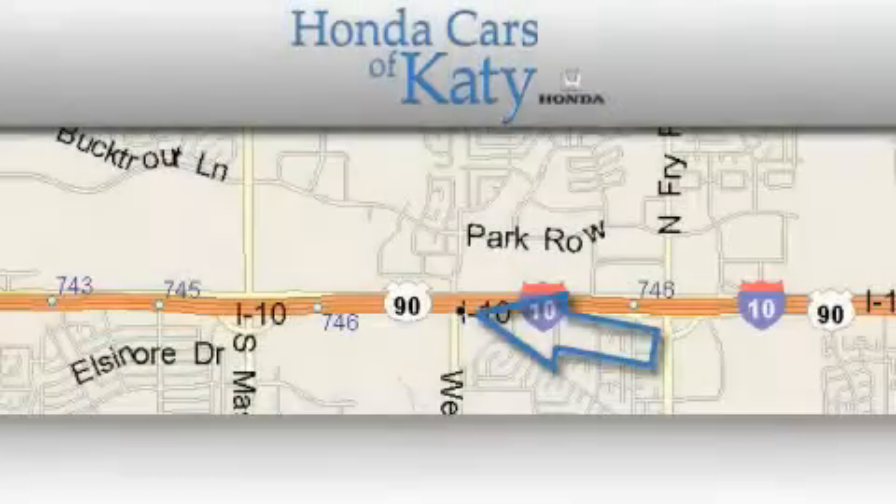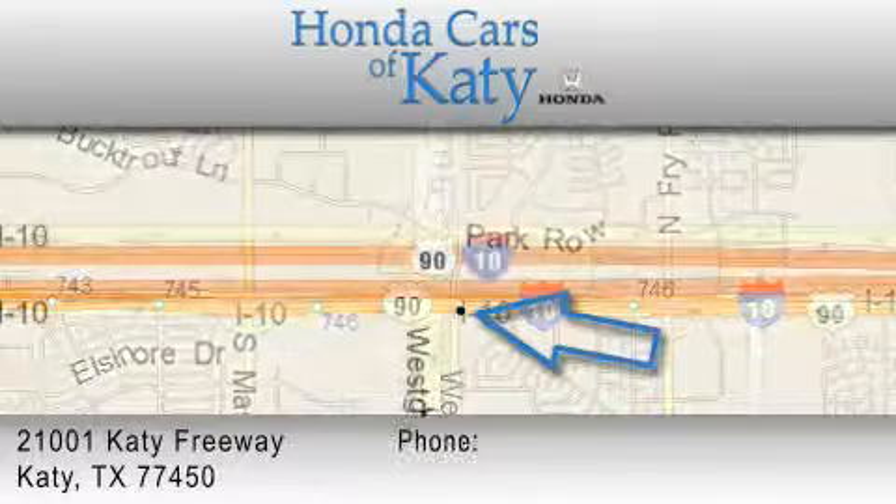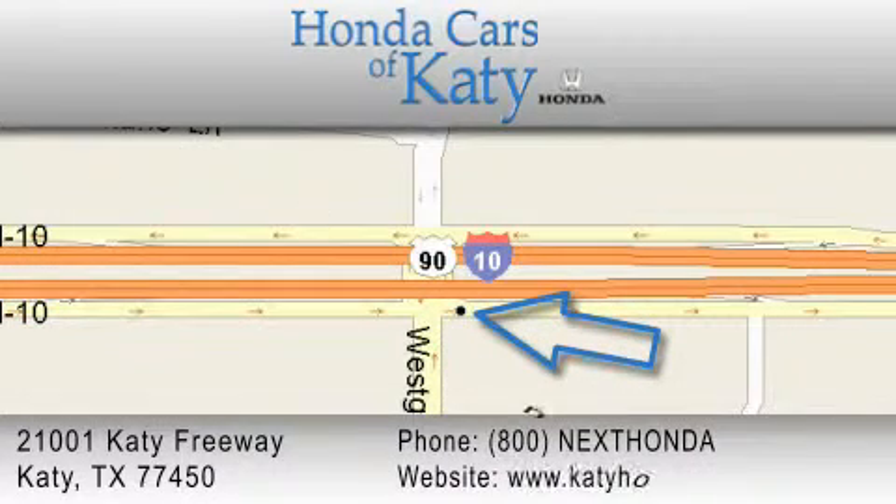Honda Cars of Katy is located at 2101 Katy Freeway in Katy. Our goal is to exceed all of your expectations to ensure that you'll return for future visits. Thank you for joining us today.